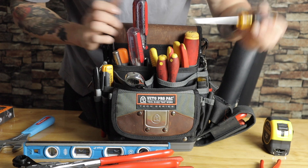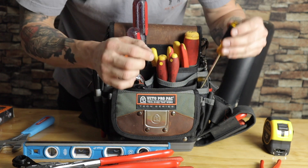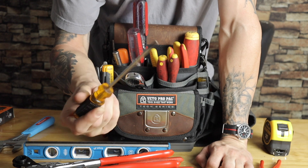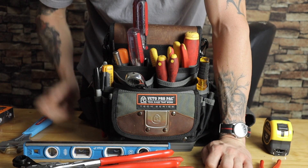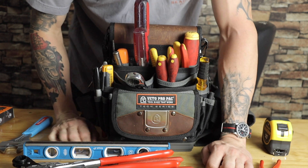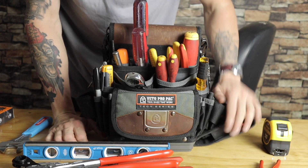I also keep another flat head screwdriver — sometimes you just need to pick stuff apart. That's all I use those for.